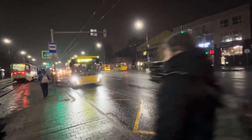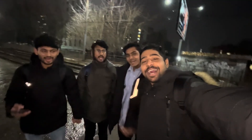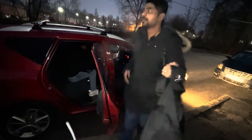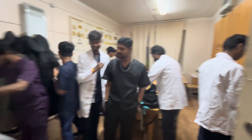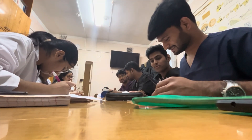We have the lecture of Surgical at Komsomolskaya Square. This is our lecture and class of Surgery. This is our lecture and class of Surgical.